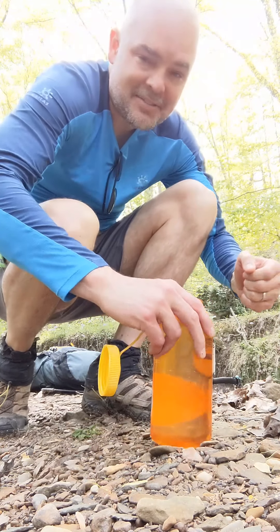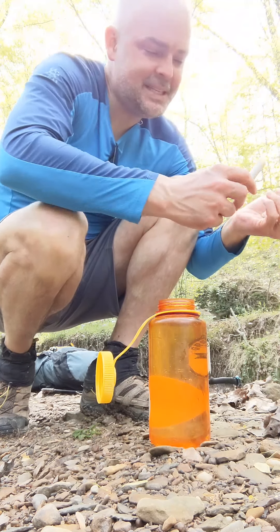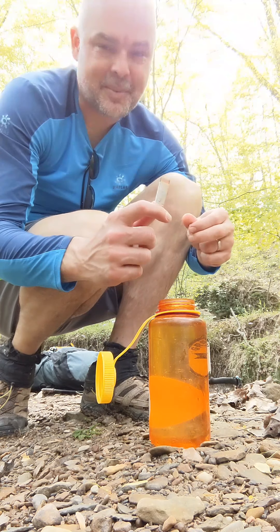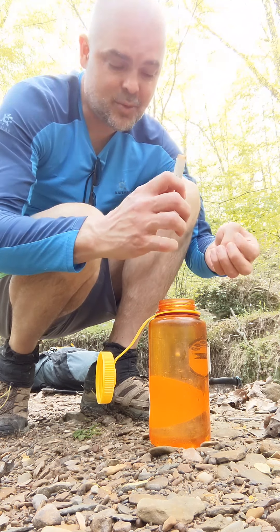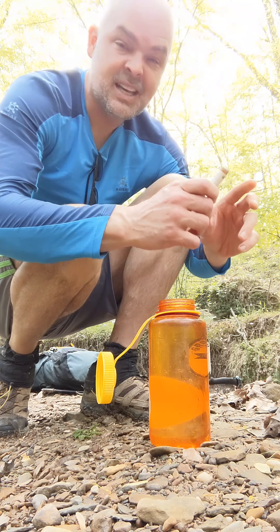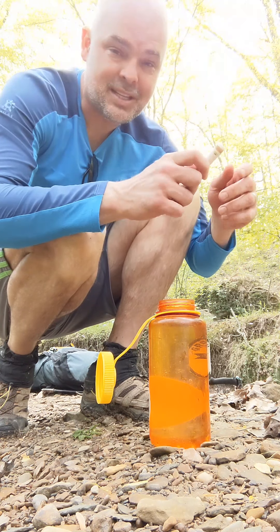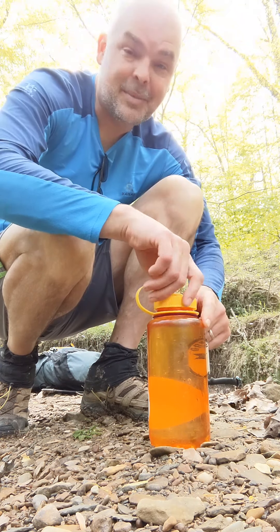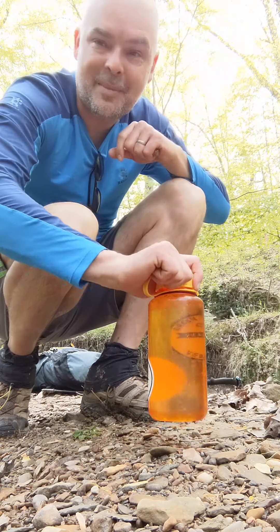I've just gotten this water out of the creek and I'm purifying it with these little Chinese military water purification balls that we brought back from China. It says you put two into a liter of water, shake it for a minute, and then you can drink it after five minutes. With all the pollution and nasty water in that country, I imagine this will handle just about anything you might find in an American stream — but we'll see, I may be wrong.